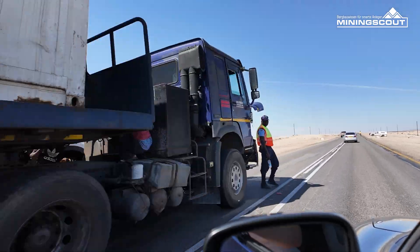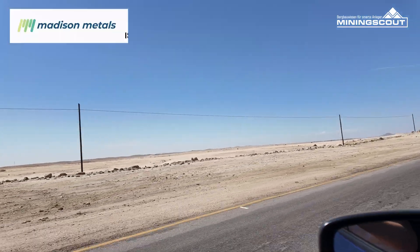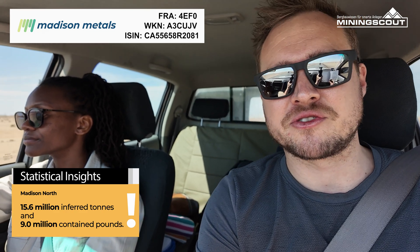We are driving now through the Namib Desert, where Medicine Metals has its flagship property — Medicine North. It has 15 million pounds of uranium according to a mineral resource estimate from 2015.